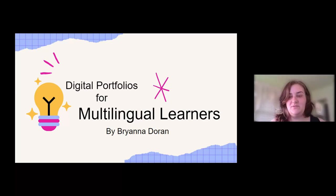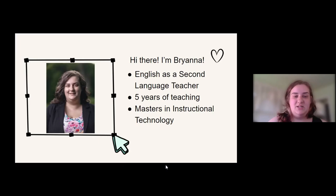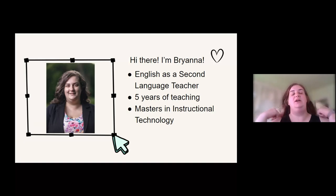Hey, everyone. Thanks so much for joining me. I am so excited to be talking to you about digital portfolios for multilingual learners. This is something that is very near and dear to my heart. Before we get started, let me just tell you a little bit about me. My name is Brianna. I am an English as a second language teacher. I have been teaching ESL for three years — this will be my fourth year now, and I just finished my fifth year of teaching.